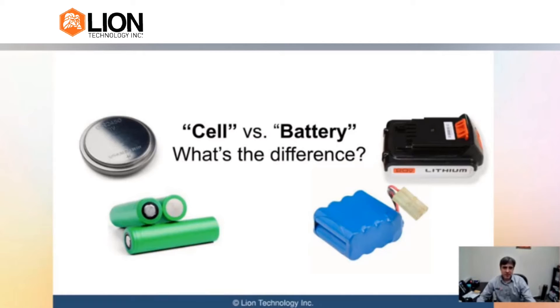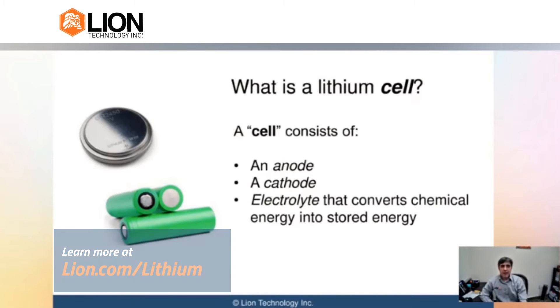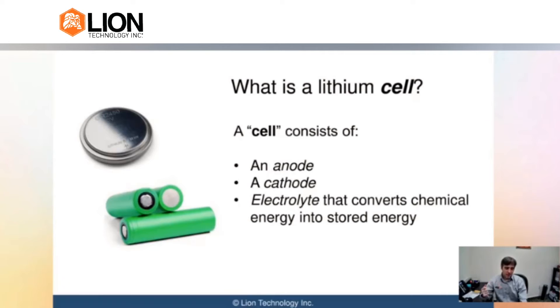A lot of what we think of when we hear the word 'battery' is actually considered to be a 'cell' in the DOT hazmat regulations. A cell is a storage device that consists of an anode, a cathode, and an electrolyte, and that allows us to convert chemical energy into stored energy.